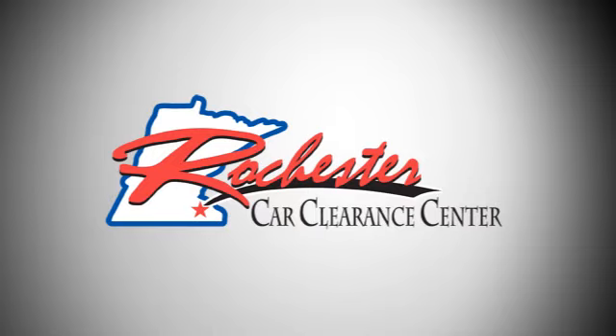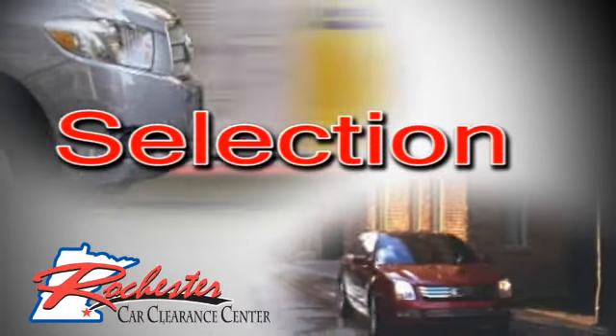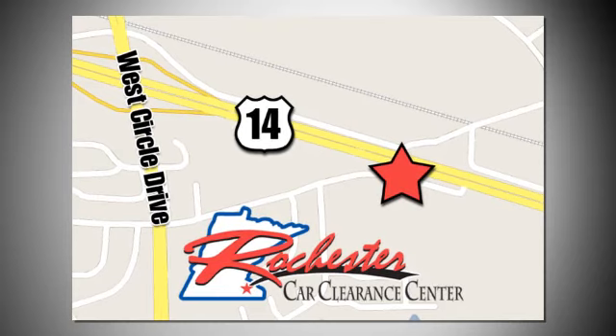Take it for a test drive today! At Rochester Car Clearance Center, you get our best price, bottom line. We are conveniently located on Highway 14 West near West Circle Drive.